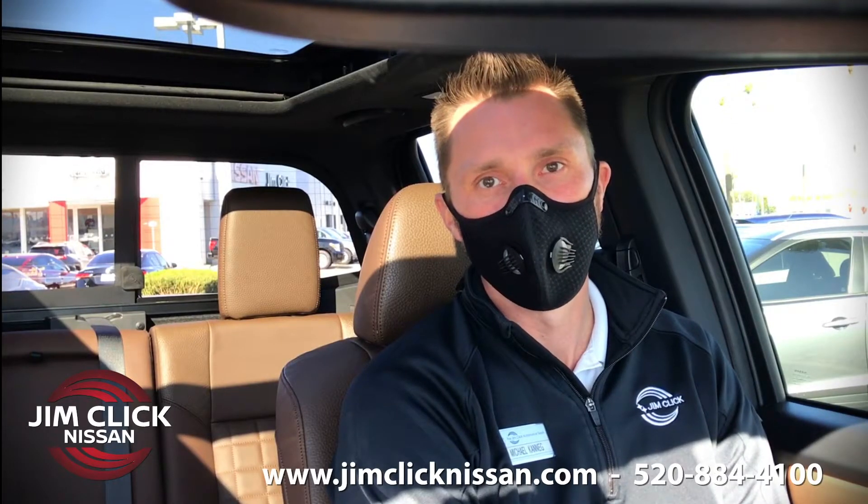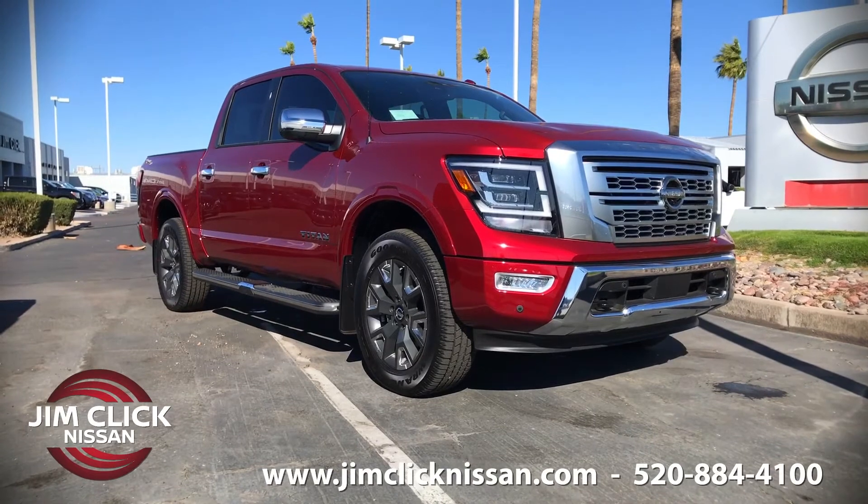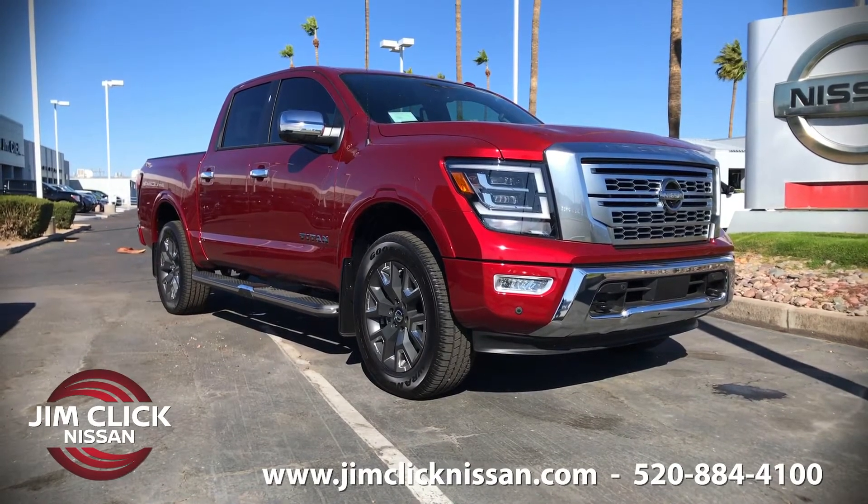Hi, my name is Michael Koenig with Jim Click Nissan. I'm sitting in a 2021 Nissan Titan and I'd like to show you three things that I love about this truck.